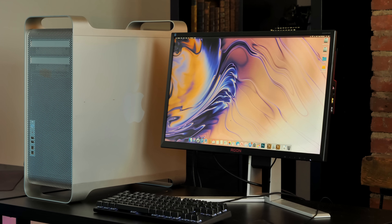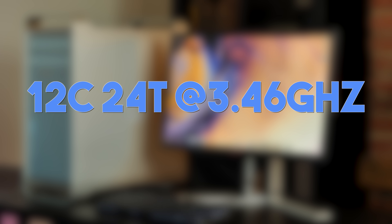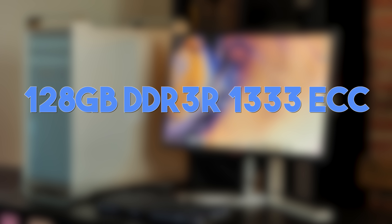So just what are the specs? The CPUs I'm running here are the most powerful this thing can accept: dual Xeon X5690, six-core, 12-thread CPUs, for a total of 12 cores and 24 threads at 3.46 GHz. I'm also running 128GB of registered DDR3-1333 ECC RAM across all eight memory slots.